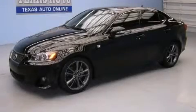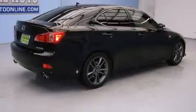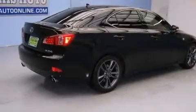This is a 2013 Lexus IS250, a luxurious package designed with the finest elements in mind. It features a 2.5-liter six-cylinder engine and an automatic transmission.